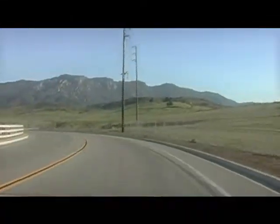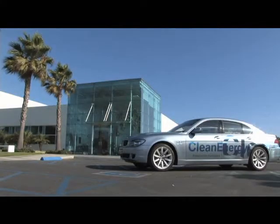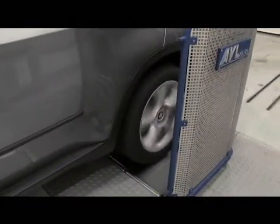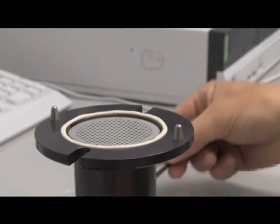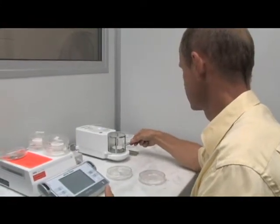BMW has designed its U.S. diesel engines to meet the requirements of states with the strictest emission standards, such as California. High-tech new facilities at BMW's Emissions Test Center in Oxnard, California, will perform rigorous quality audits on diesel vehicles for the U.S., Taiwan, Singapore, and Japan. The center tests not only emission gases, but also the particulate matter in a temperature- and humidity-controlled cleanroom.